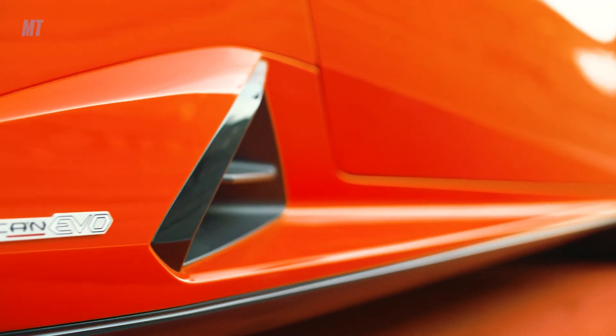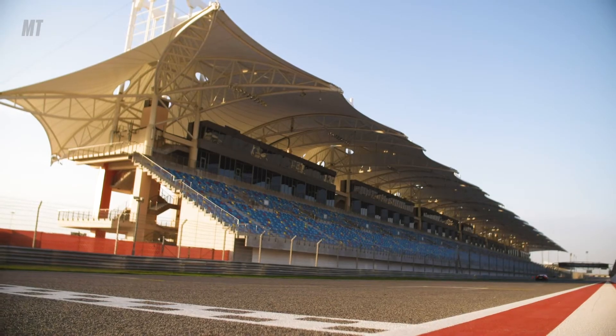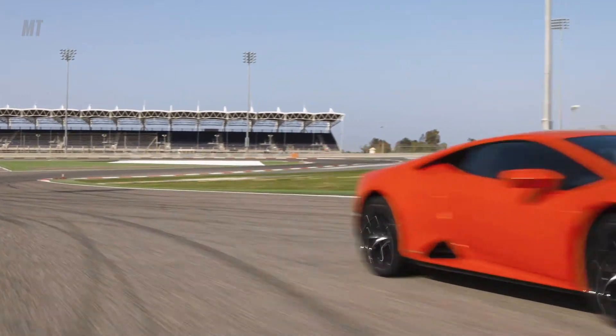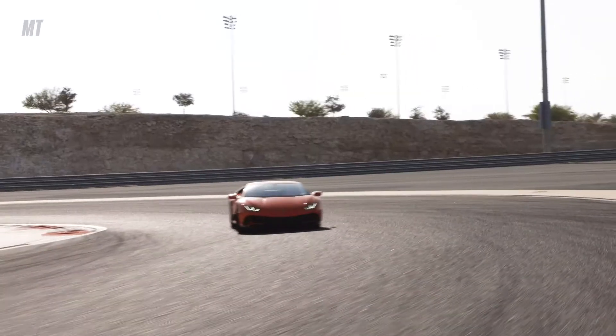On the racetrack, it's an absolute dream. You feel like a mega hero. We're getting close to the top speed, which is approximately 202 miles per hour. If you want to get a little loose, you go into sport mode and give it a flick — it will drift.